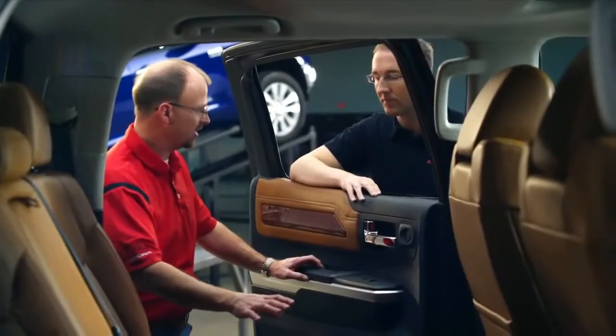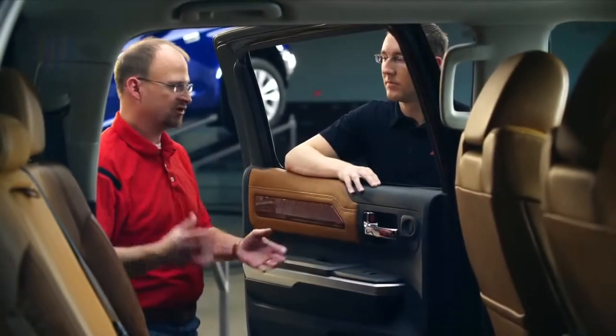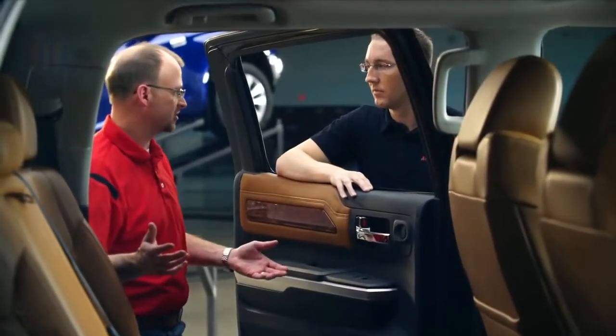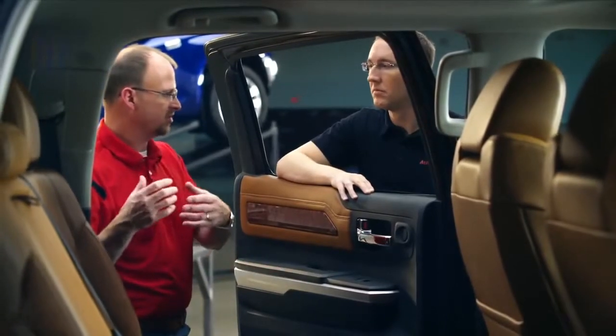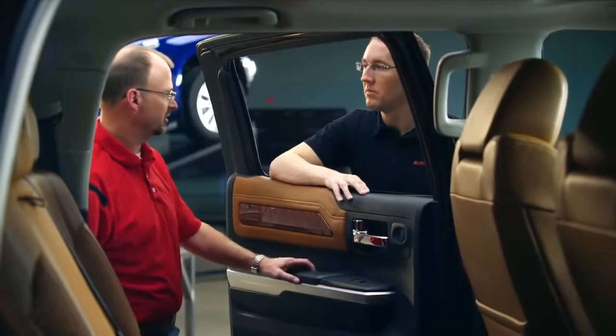We did change the feature of the cushion, but we didn't change the comfort. The cushion thickness is the same as our past slide and recline. And the back angle — we maintained 24 degrees, which is the same back angle you would have in a luxury sedan. So our goal was to keep best-in-class comfort for our rear seat, just offering better utility in the rear seat.